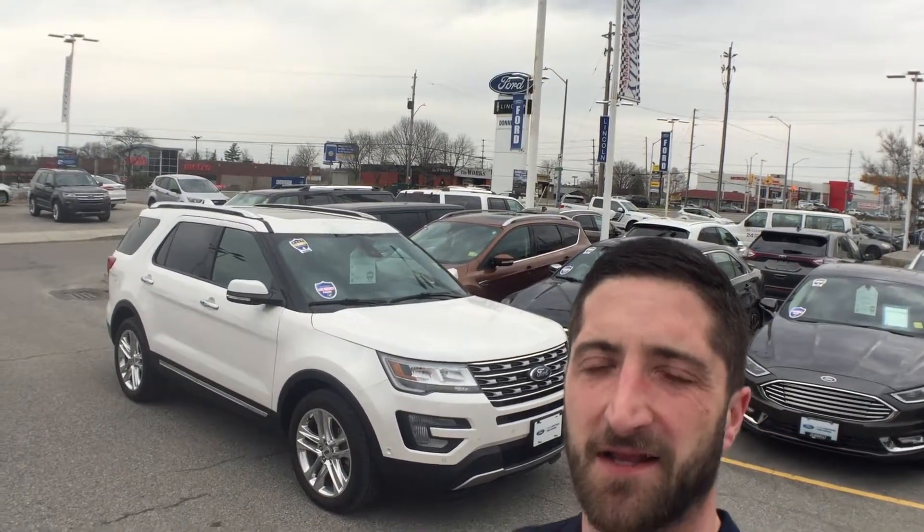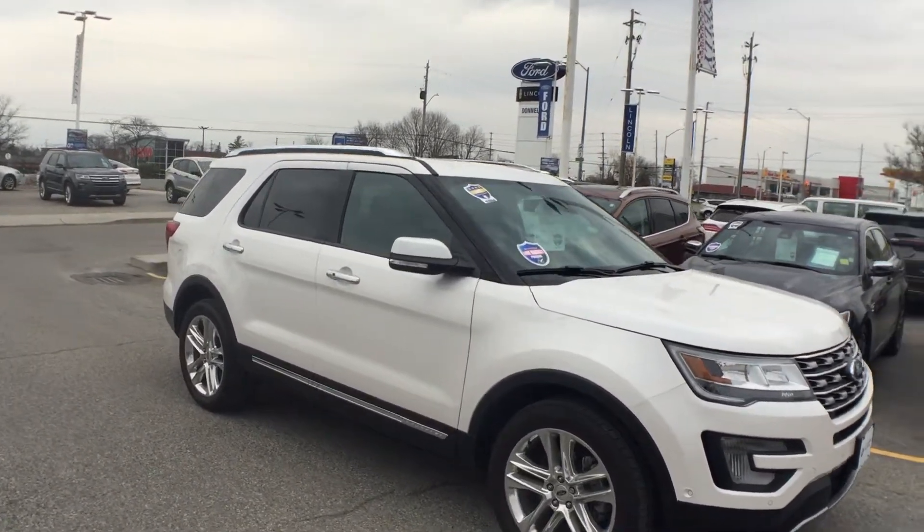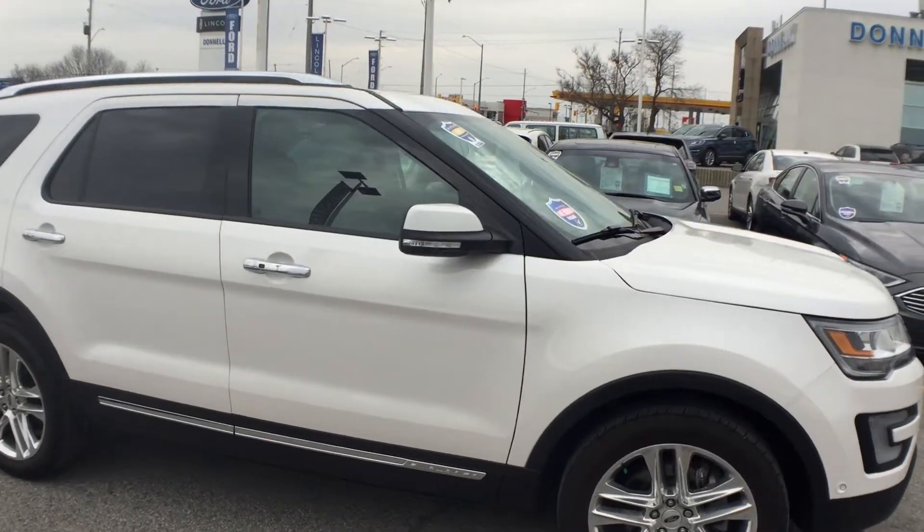Hey there folks, Grant Schubert down here at Donnelly Ford Lincoln, back at it again with another video. This is our feature of the week — this week we're looking at our 2017 Ford Explorer.